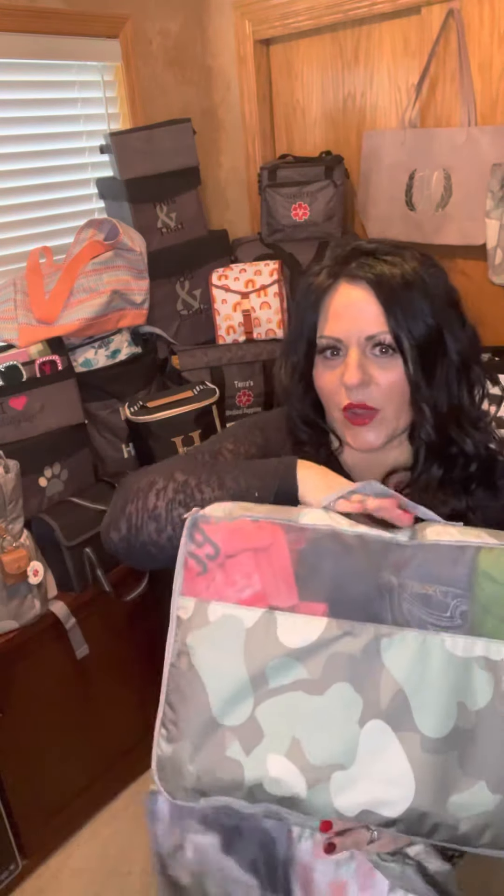Moving on to our packing cubes — I absolutely love these. I have a medium and a large to share with you. This is the large and this is the medium, so you can tell it's a little bit smaller. The large is 12 by 17 inches long.